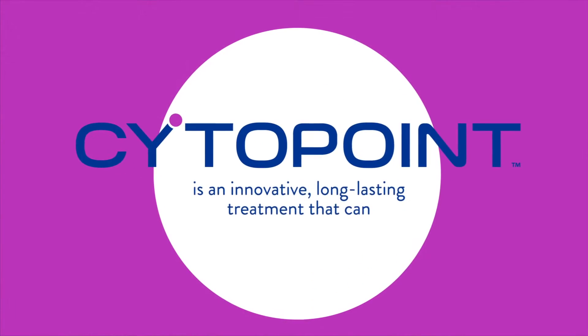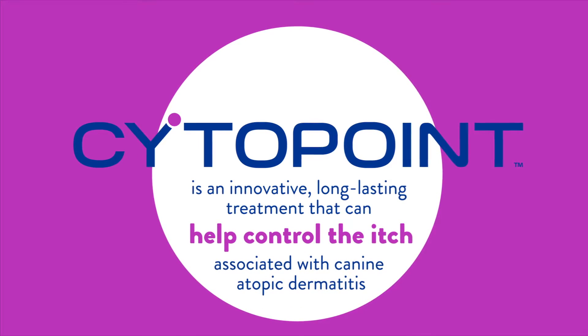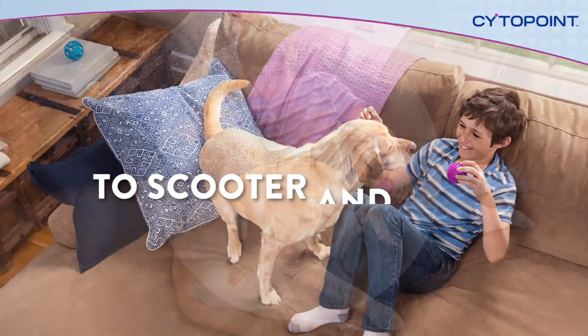Cytopoint is an innovative, long-lasting treatment that can help control the itch associated with canine atopic dermatitis, so you can go from scratching and bored to Scooter and Brad.